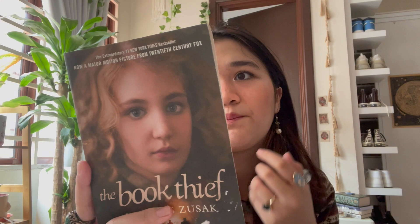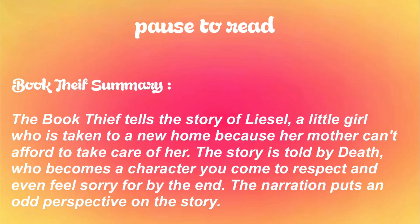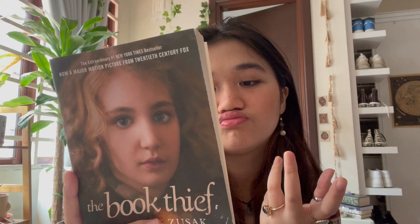The next book is The Book Thief by Markus Zusak — it's a historical fiction narrated by Death. People say it's really sad, and I'm going to read it to find out for myself.